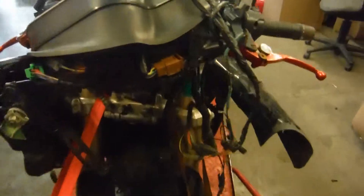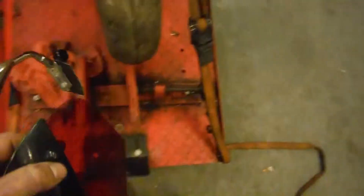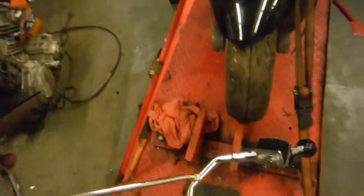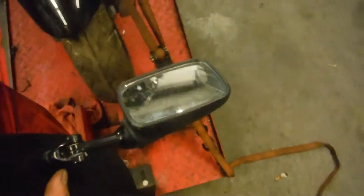It looks like the fairing stays are broken or bent, and the mirror fairing stay is bent as well. I have one good mirror here — this would be the right mirror.